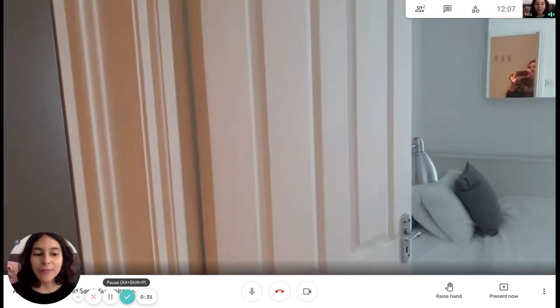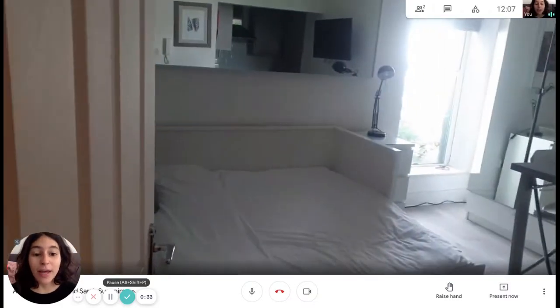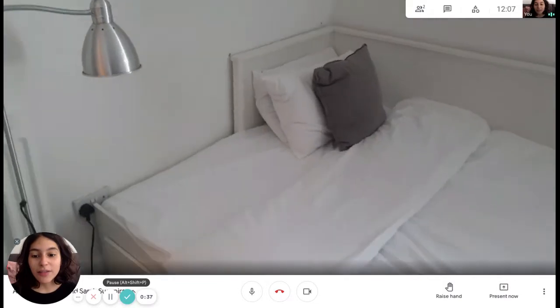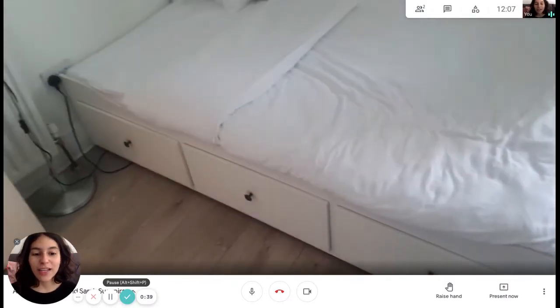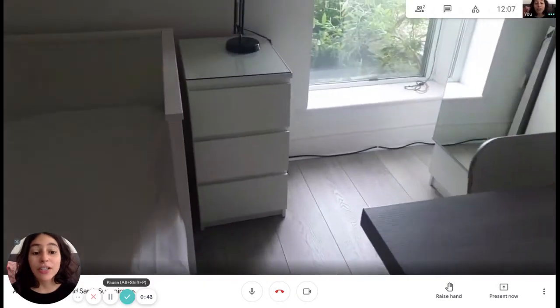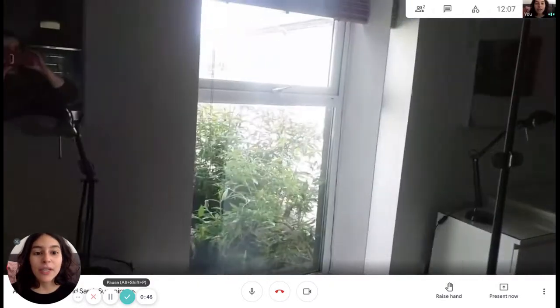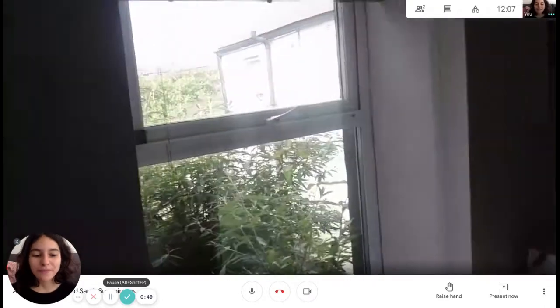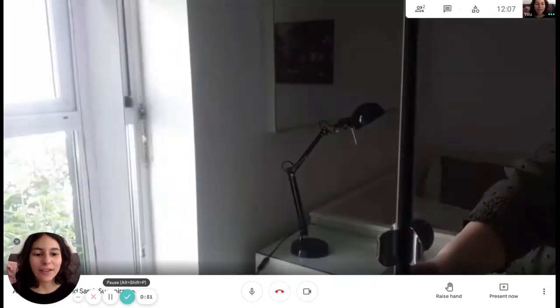That was the bathroom. Now going back here we're going to find the bed area — it's a king-size bed. We're going to have some drawers down there for storage, some pictures, a mirror, a chest of drawers, a lamp, and then a big window.